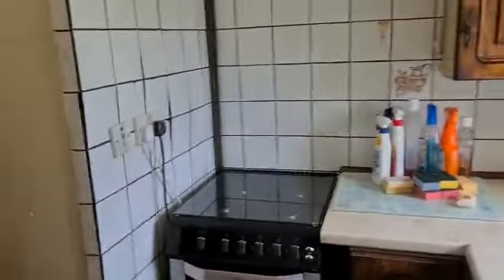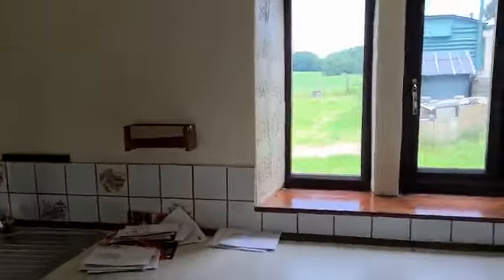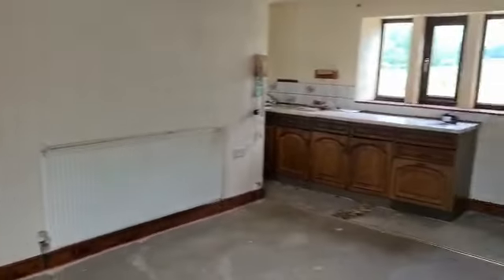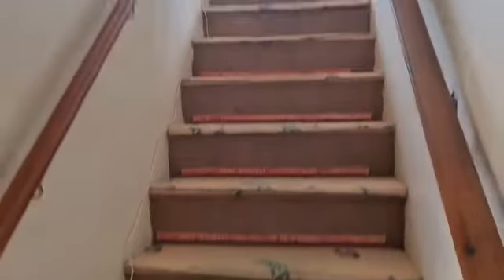It sort of just wraps around the back of the stairs. I'm told there was a cellar down there which has been filled in. So a decent sized dining kitchen. And then this is the main entrance hall in the middle of the house, with the stairs going up.